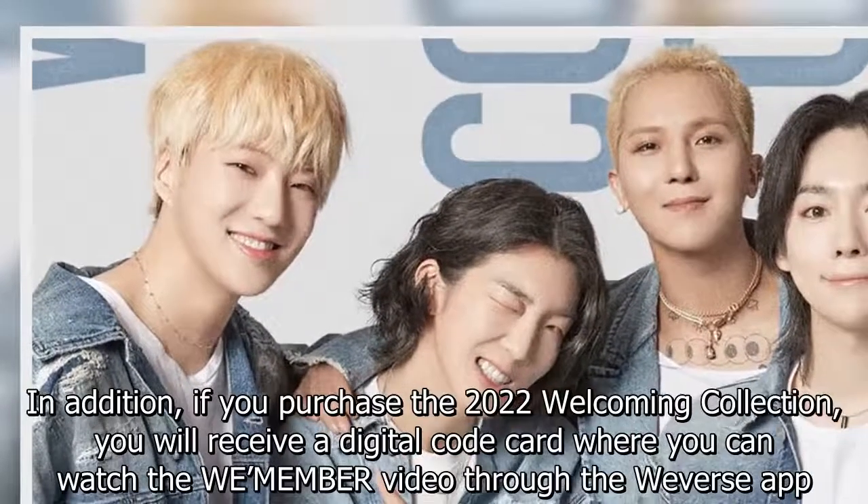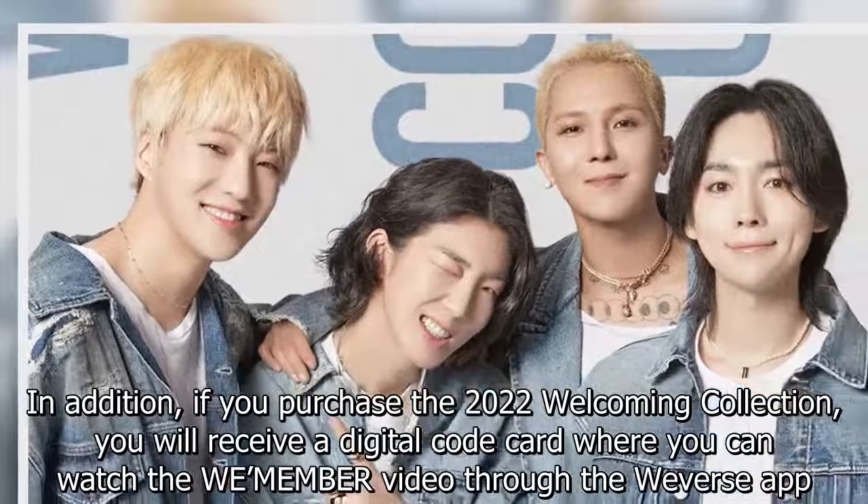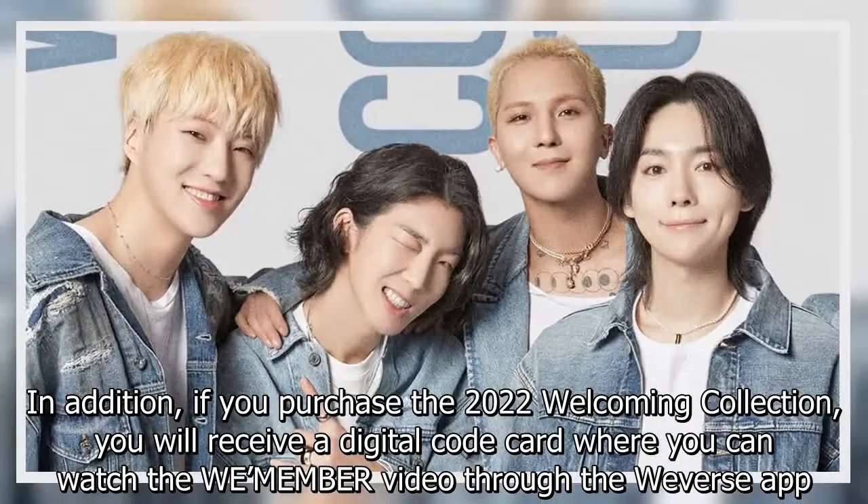In addition, if you purchase the 2022 Welcoming Collection, you will receive a digital code card where you can watch the welcoming video through the Weverse app.